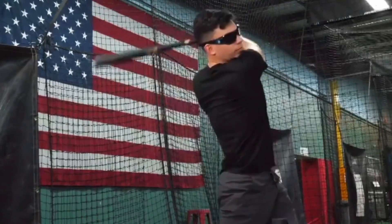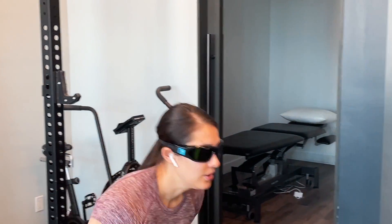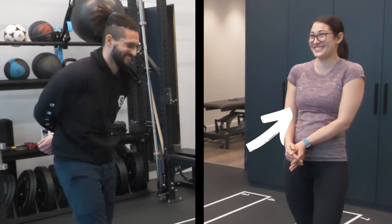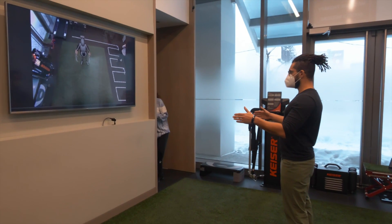Strobe glasses like these are being used by some of the world's top athletes to improve their performance. We wanted to test them out for ourselves, so we pitted two of our physios who've had previous injuries against one another in a competition to see who could improve the most from training with them.